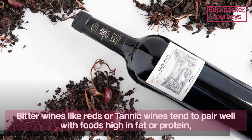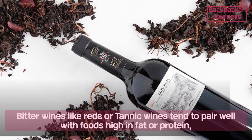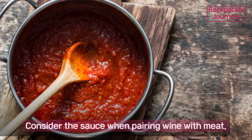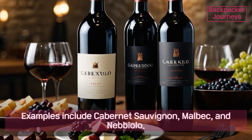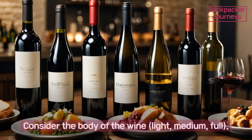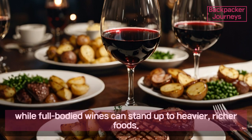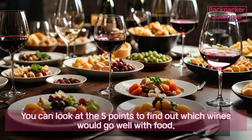Point four: bitter and fat. Bitter wines like reds or tannic wines tend to pair well with foods high in fat or protein, as the tannins help cleanse the palate and balance well with fatty foods. Consider the sauce when pairing wine with meat. Examples include Cabernet Sauvignon, Malbec, and Nebbiolo. Point five: body. Consider the body of the wine — light, medium, or full. Light-bodied wines often pair well with lighter dishes, while full-bodied wines can stand up to heavier, richer foods.